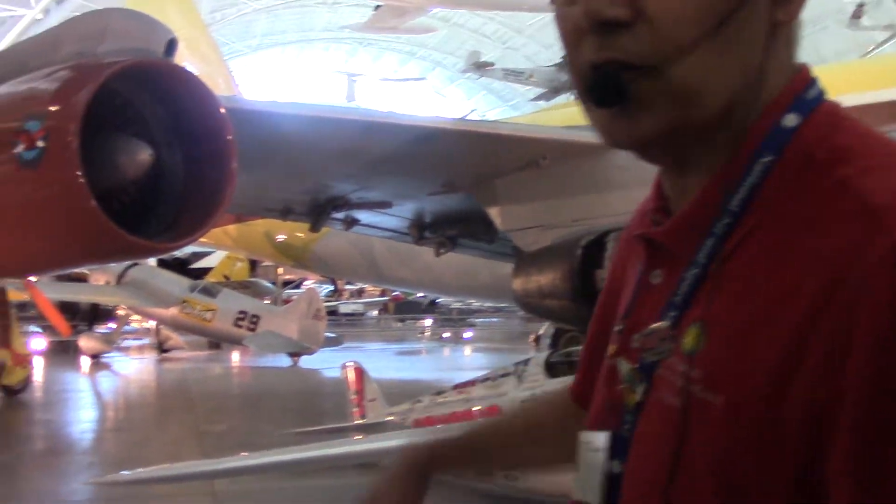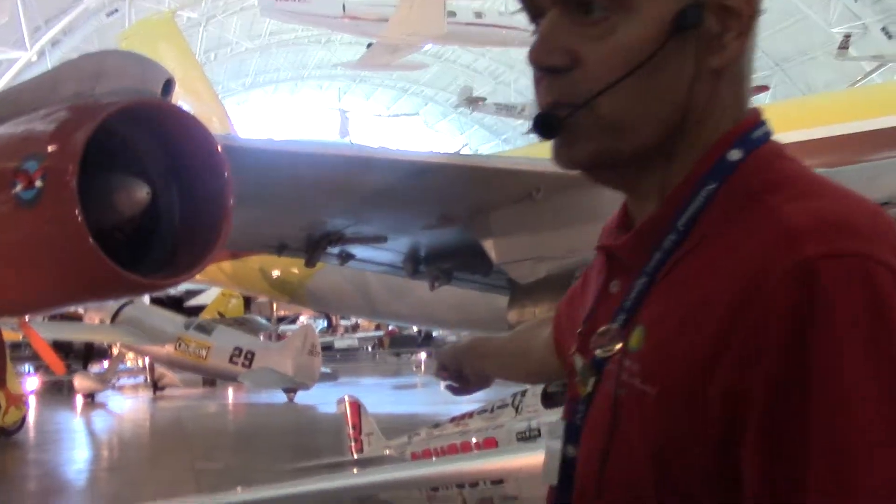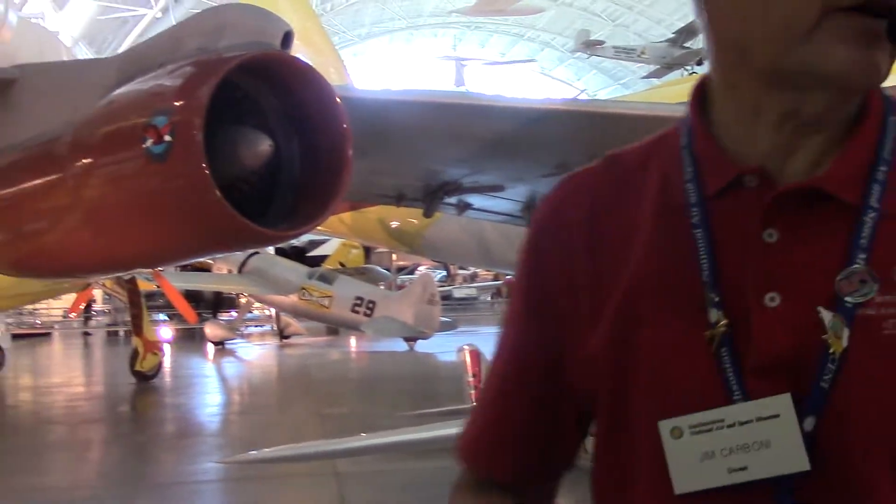There are four skunks in this museum — painted ones. If you see a live one, please let me know; let the guards know. There are four skunks in the museum, and I just gave you the first one. Now you have to find the other three.